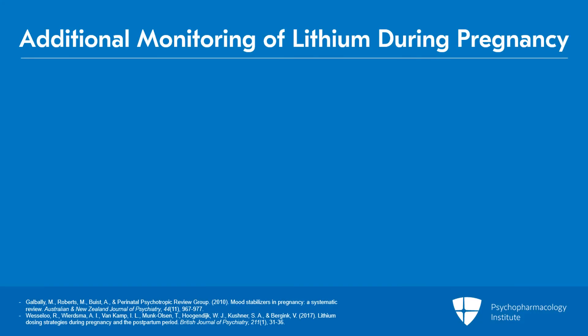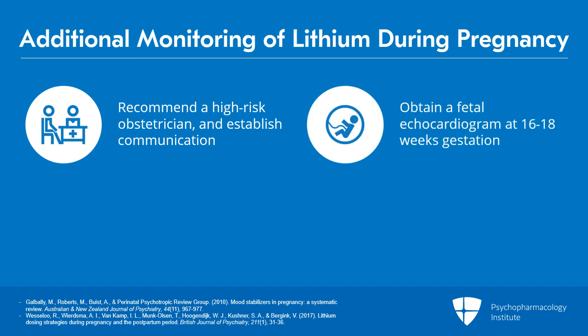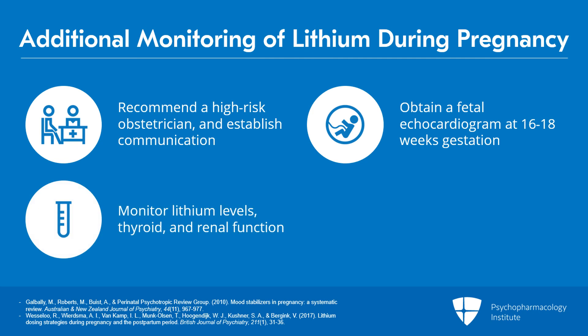Additional monitoring with lithium during pregnancy: definitely recommend involving a high-risk OB and getting release of information to communicate with that physician. Obtain a fetal echocardiogram or level-two ultrasound at 16–18 weeks gestational age, which is under the purview of the OB. Also monitor lithium serum levels as well as TSH, thyroid, and renal function as the pregnancy progresses.